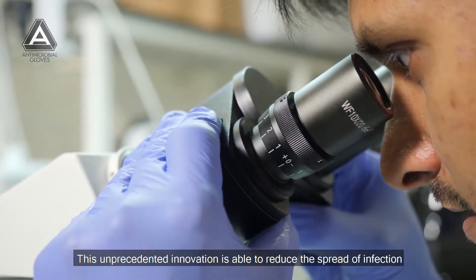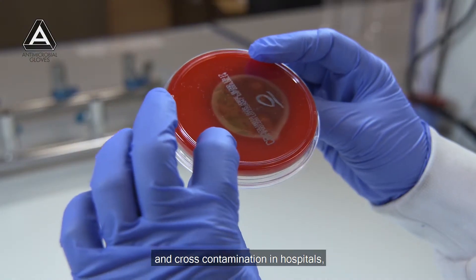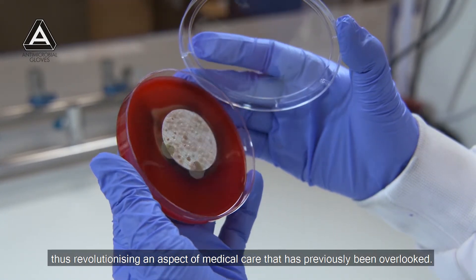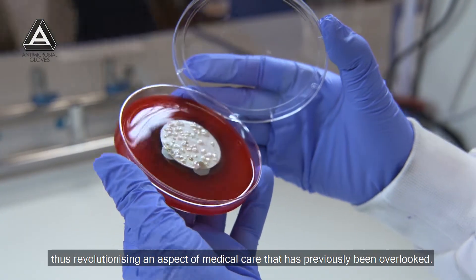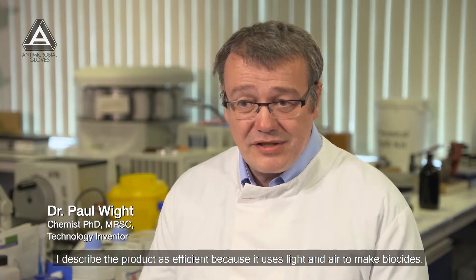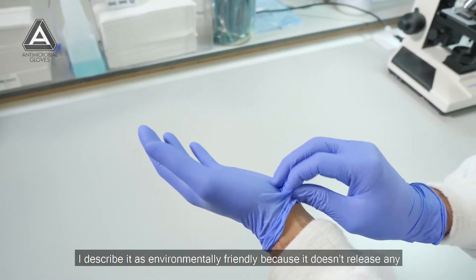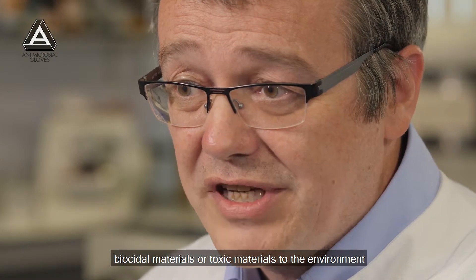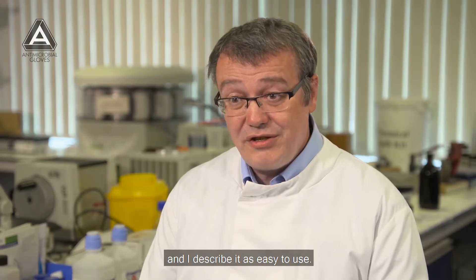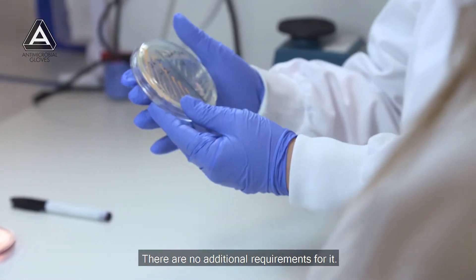This unprecedented innovation is able to reduce the spread of infection and cross-contamination in hospitals, thus revolutionizing an aspect of medical care that has previously been overlooked. The product is efficient because it uses light and air to make biocides, environmentally friendly because it doesn't release any biocidal or toxic materials to the environment, and easy to use — just like a normal glove, with no additional requirements.